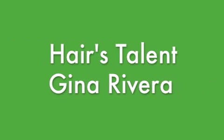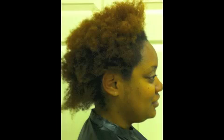Hi YouTube, it's Gina Rivera from Hair's Talent in Brantford, Connecticut. This is Starsha. Starsha has a natural texture and she has color on her ends.